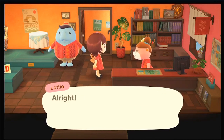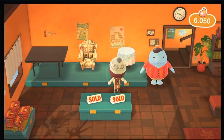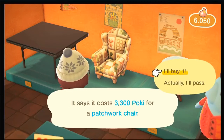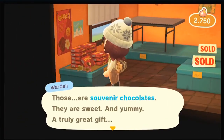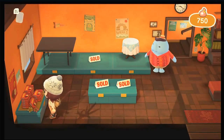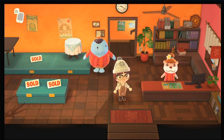Thanks for your help! Let me buy things — we're going to call it a day. We're going to get the patchwork chair because it looks awesome. Should I buy the souvenir chocolates? They're sweet and yummy, a truly great gift. Okay, that's it for today! I like the fact that we get more and more options the more you decorate — it's super fun. I might do a couple more on my own.